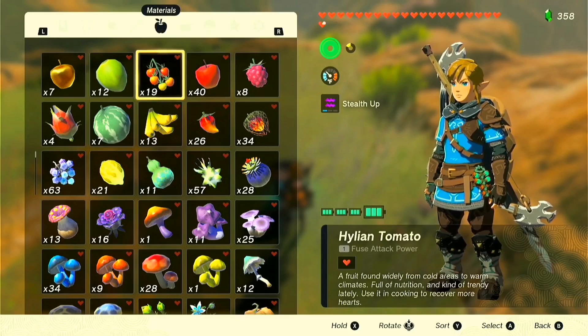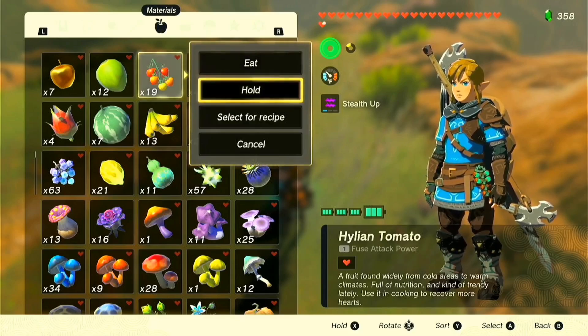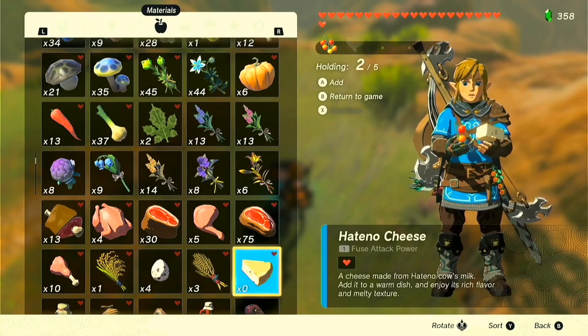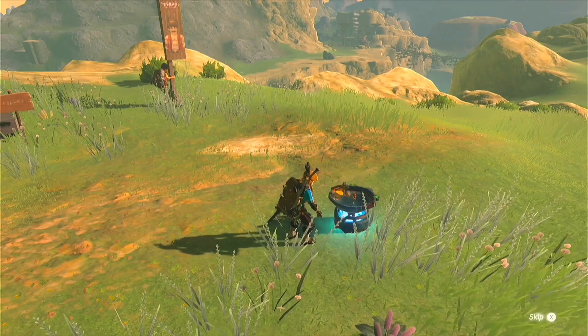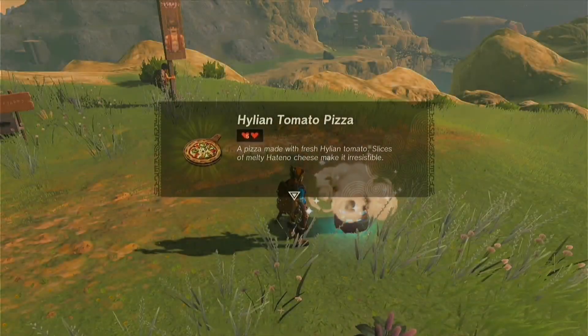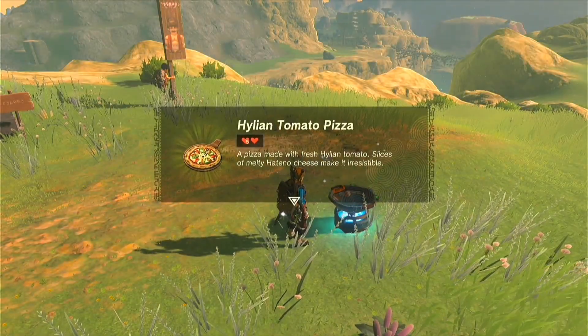Making a pizza is really simple in Tears of the Kingdom. All you need is just some Hylian tomatoes, some potato cheese, and some Tebatha wheat. You just grab all of the ingredients and toss them into a pot, and boom — you've got yourself the Hylian Tomato Pizza.